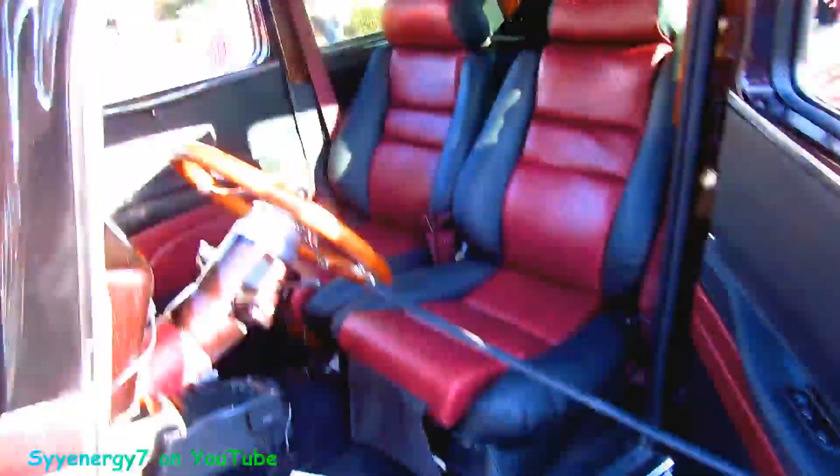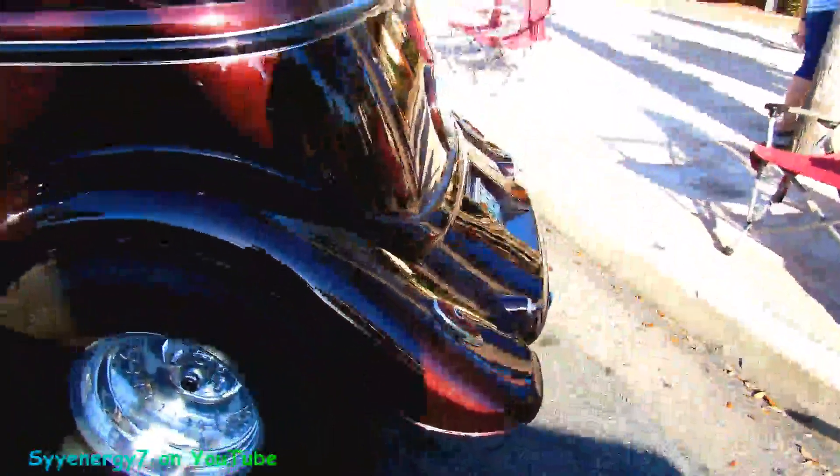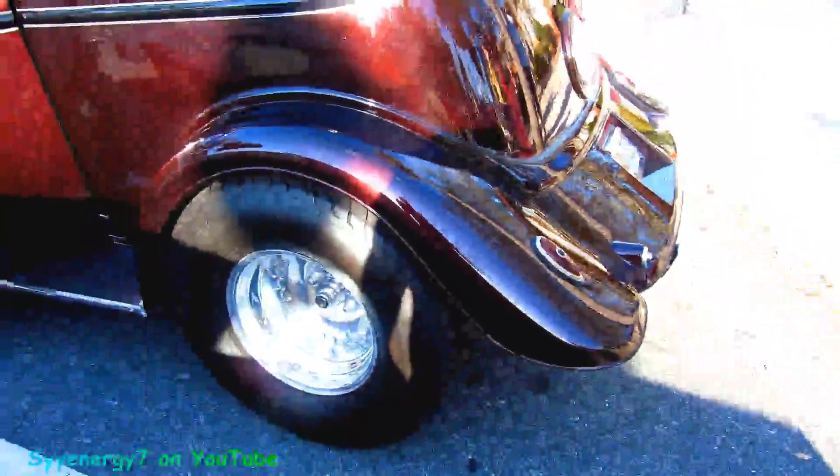Look at that interior, though, man. Wow, it's a nice interior. You know, the wheels back there, man — a lot of street rubber on there.